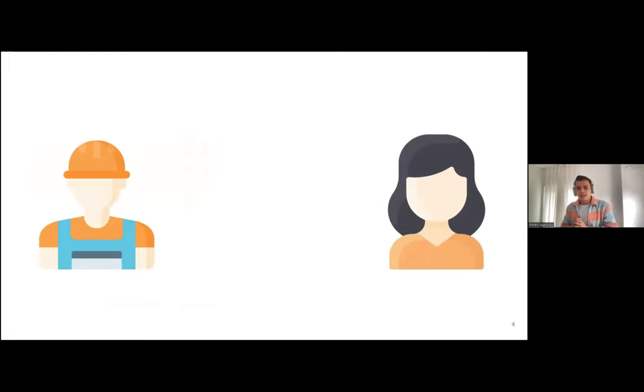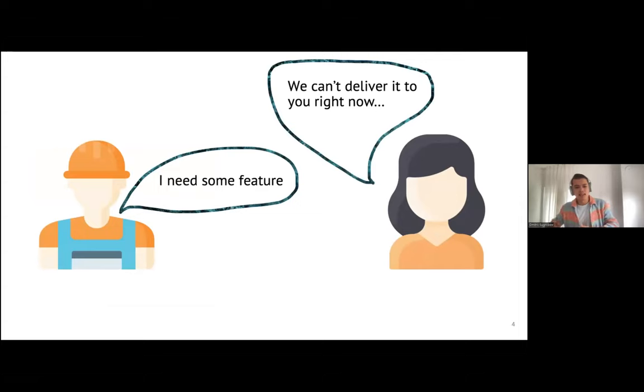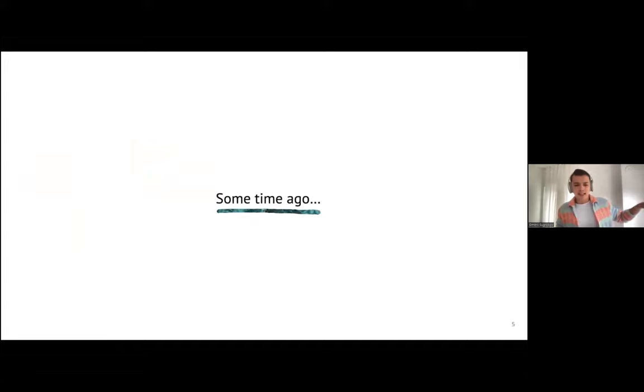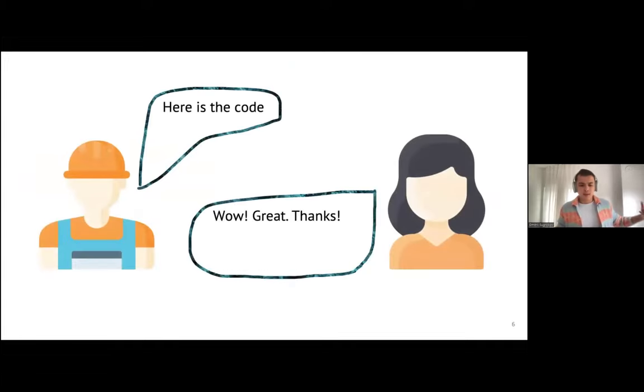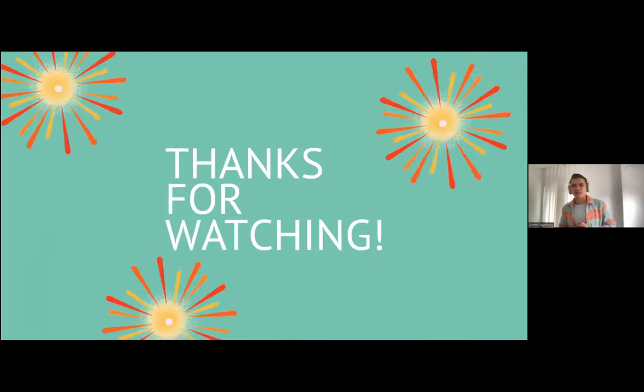Let's look at typical inner source collaboration. Usually when the first team needs some feature, they come to the second team, who are not able to deliver it in time. They ask for a contribution — would you like to make a contribution? After some time, the first team brings the code, the second team pushes the big green button, merges the pull request, and that's it. That's the practical part of inner source.